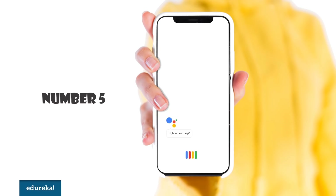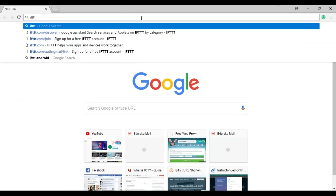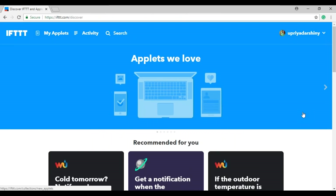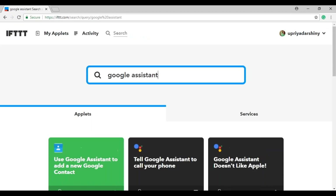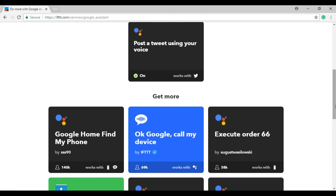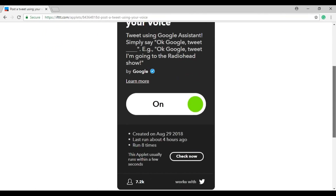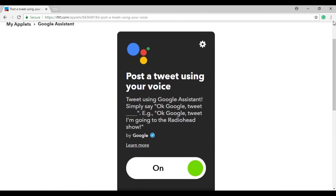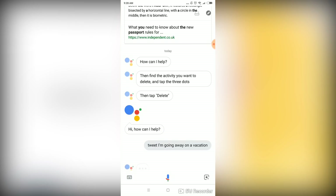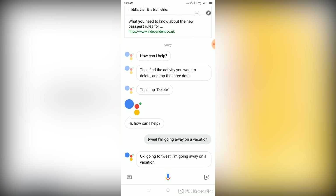Number 5. If you like keeping your friends tuned in continuously, this tip can change your life. It's pretty simple — all you have to do is connect your Google Assistant and your Twitter account to the IFTTT recipe. Once you've done this, you can just tweet by saying 'Tweet, I'm going away on a vacation.' — 'I'm going to tweet: I'm going away on a vacation.'